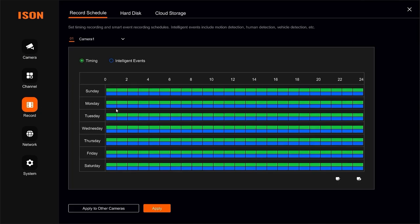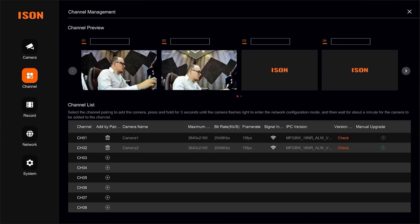In the schedule settings, you can set different cameras to operate on different schedules — for example, recording continuously on Monday and Tuesday, then based on motion sensor on other days. These are quite specific settings; most users simply set all cameras to record based on motion detection, which is sufficient.